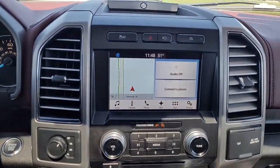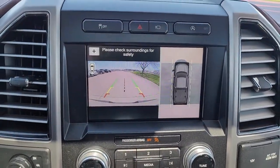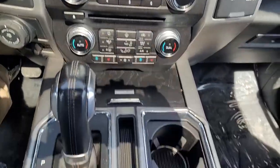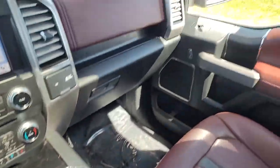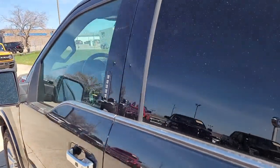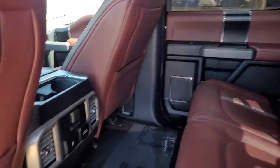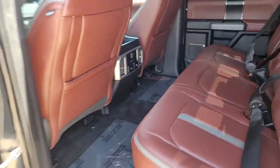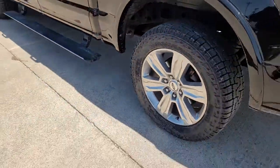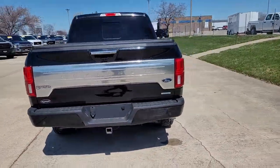These are just some of the great options this vehicle comes with: navigation system, keyless entry, fog lamps, electronic stability control, trailer hitch, aluminum wheels, seat memory, trip computer, power windows, and bucket seats. Don't miss the opportunity to get into this F-150, the pickup that's at the head of its class. Our team will give you an outstanding test drive experience — stop in today.